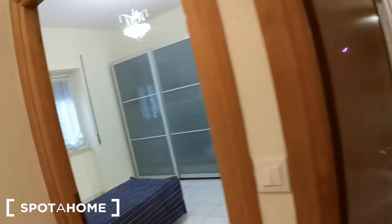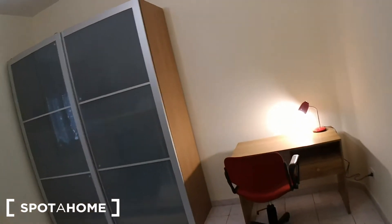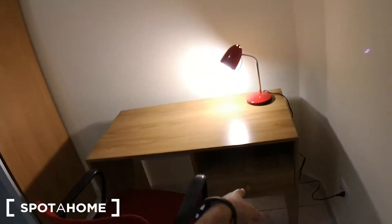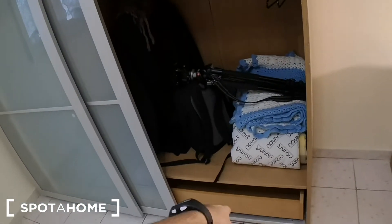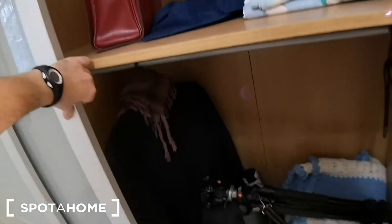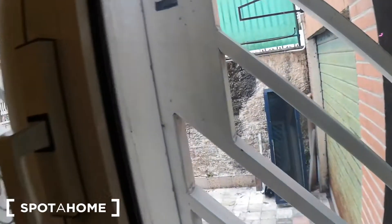Let's see bedroom number one. There's a single bed with a bedside table and lamp, the heating unit, a desk with an office chair and lamp, and a drawer. This is the big wardrobe — inside you'll find bars for hangers, extra blankets, and drawers on both sides. The window faces the interior courtyard, which makes the bedroom very quiet.